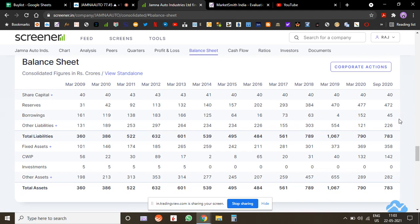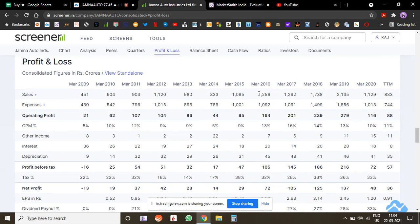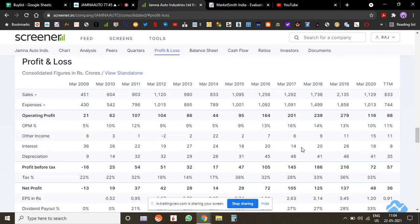They've trimmed down their borrowings in September, which looks good. From a profit and loss perspective, there's not much — sales have actually gone down by more than 50-60% and are back to the 2013-14 level. In 2012 they were doing 1,100 crores, so over the past 10 years they've done only about 6% sales growth, which is not great. However, they've managed to increase their profit margins, which is good.